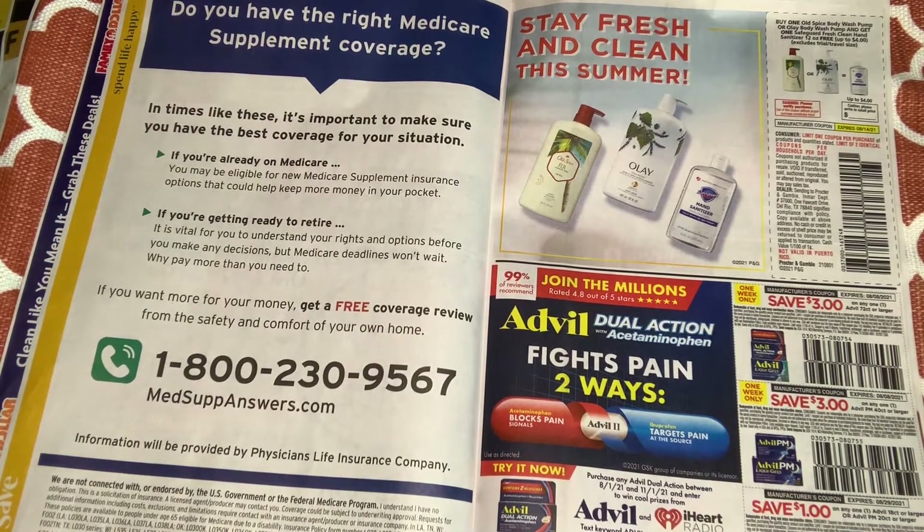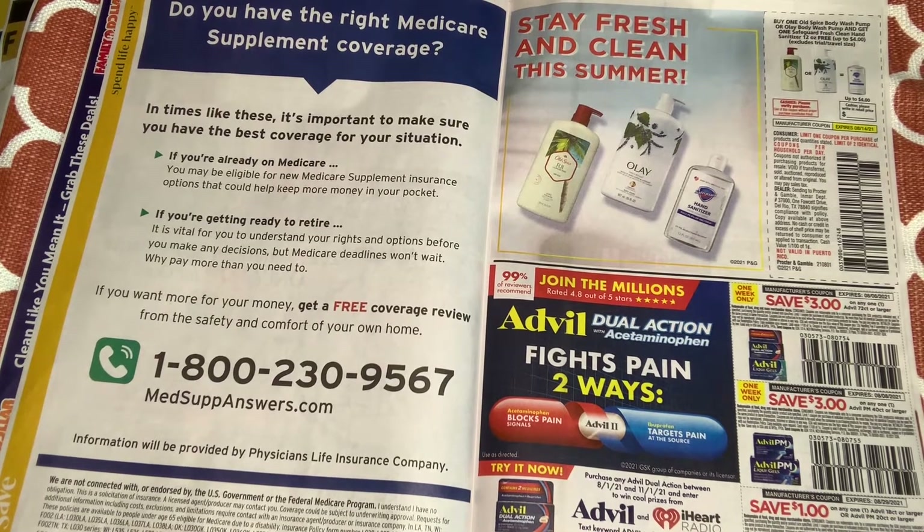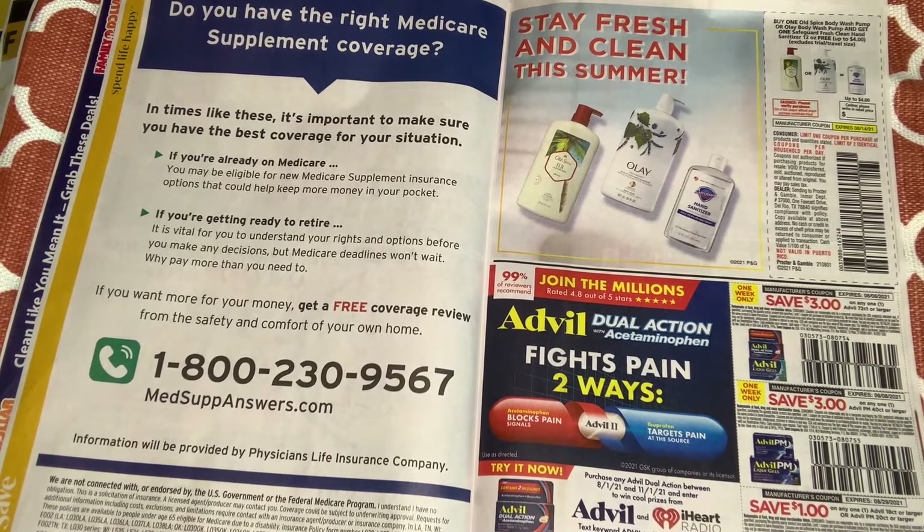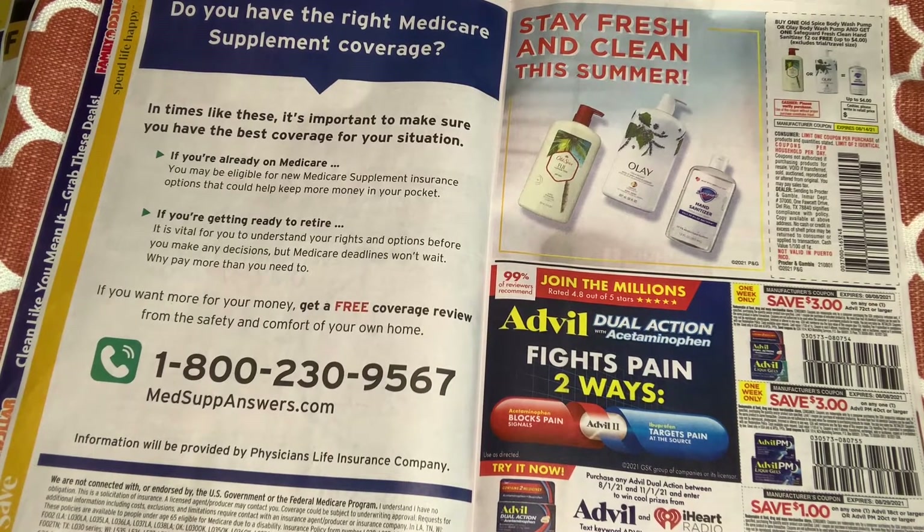There's a buy one Old Spice body wash pump and get one Safeguard Fresh Clean hand sanitizer 12 oz free, up to $4. I don't know if that's a great deal, but I'm excited to see what comes — there might be some Ibotta or ShopKick deal that makes it beautiful.